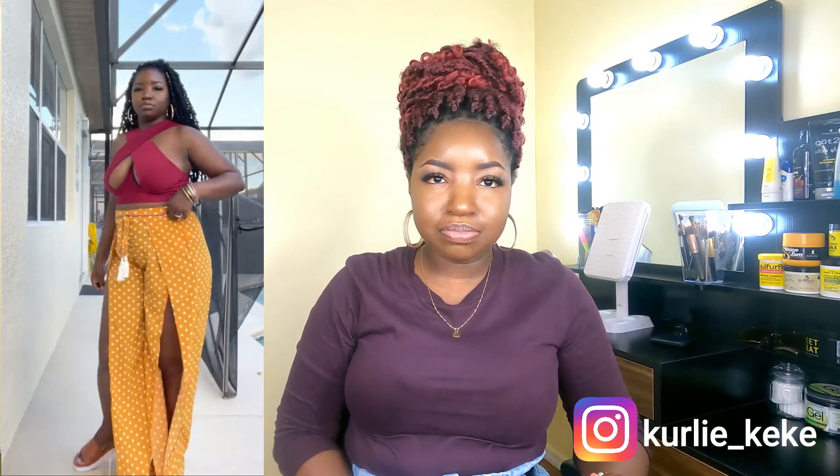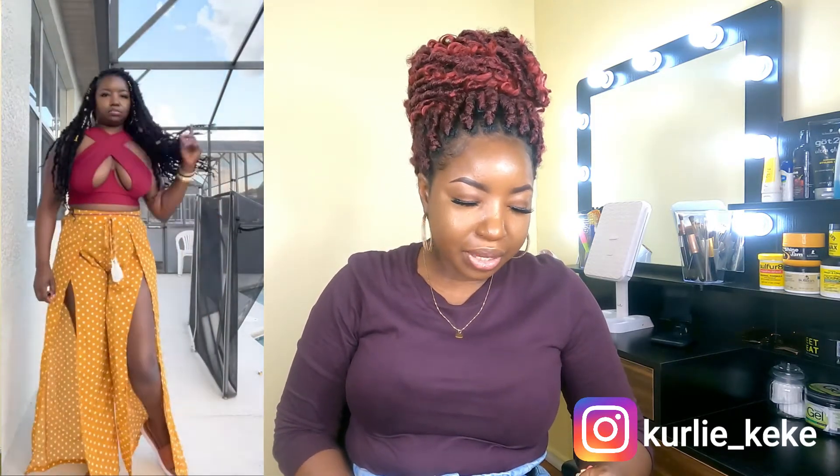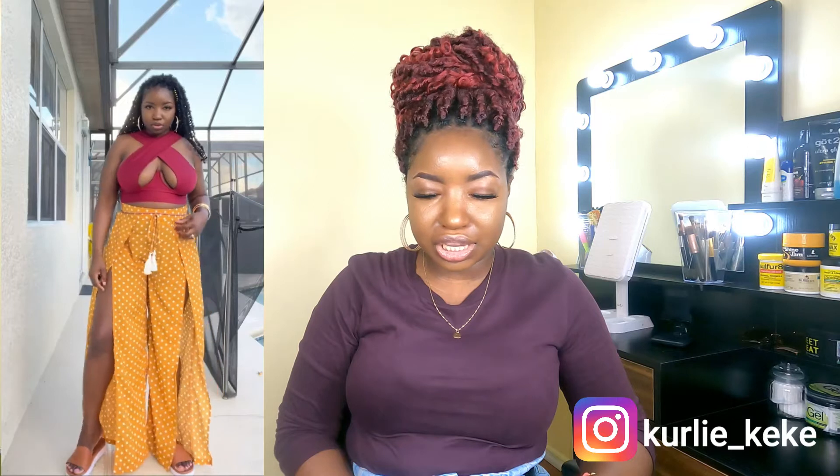This next outfit — both pieces came from Shein. The top is listed as a cross wrap tank top in burgundy, size medium, and I paid roughly $10.23 when the original price was $13. I felt I could have gotten a small because the medium was a bit big and didn't hold me as I expected. The pants are also from Shein in a size large, though I probably should have gotten a medium.